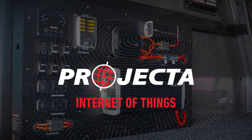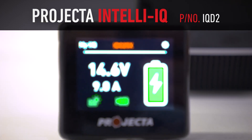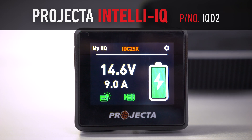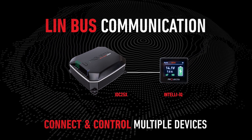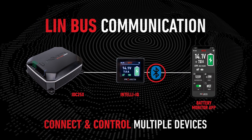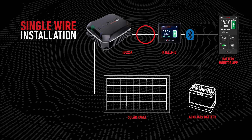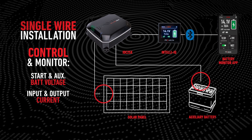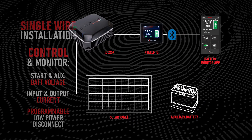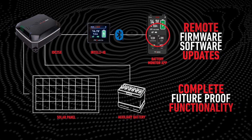Now we get to the really cool stuff. The IDC25X has been designed as the first piece in the Projector Internet of Things. When paired with the IntelliIQ display, the full potential of the IDC25X is unlocked — a platform to monitor, control, and update your Projector gear. The communication happens via a protocol called LINBUS. Each component knows what all others are doing at all times, and they can be controlled either from your IntelliIQ or your smart device via Bluetooth. The IntelliIQ allows for functions including easy single-wire installation, monitoring of IDC25X start and auxiliary battery voltage, input and output current, programmable low-power disconnect, and more. It also allows remote updates of both firmware and software with just a simple tap on a smart device, making the IDC25X truly future-proof.